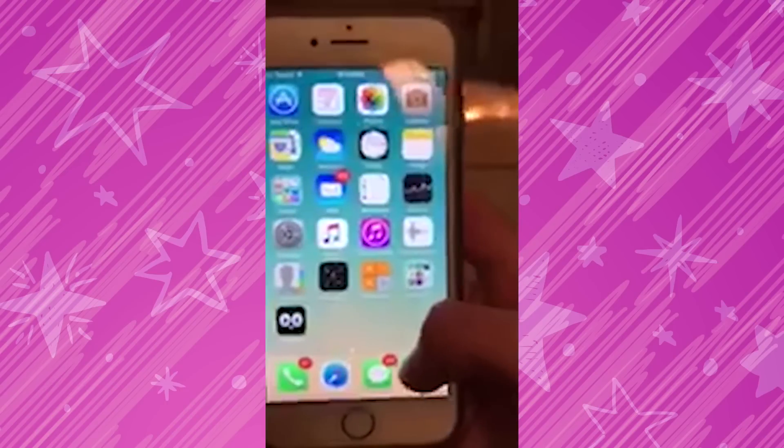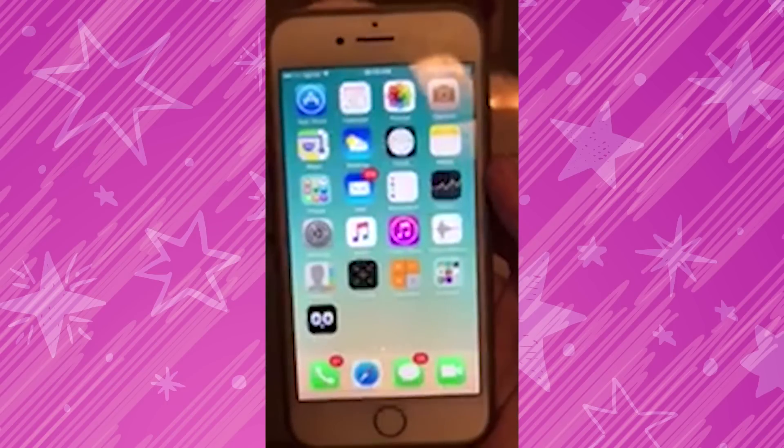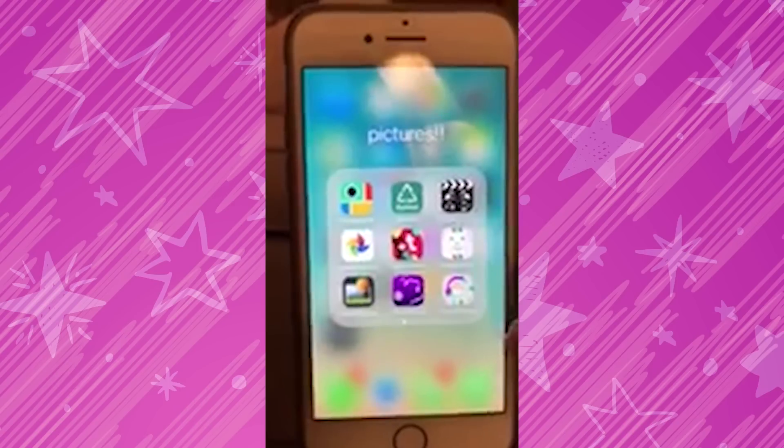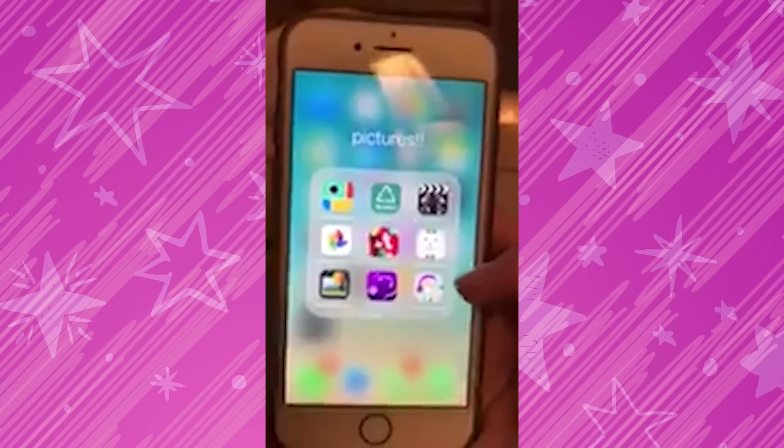Speaking of Musical.ly, now I'm going to be showing you guys my apps. So after I get past my lock screen, the first things that show up are my App Store, camera roll, settings, contacts, all that fun stuff. And then right in the corner over here, my pictures folder. And I use this folder for all my editing photos and stuff like that.